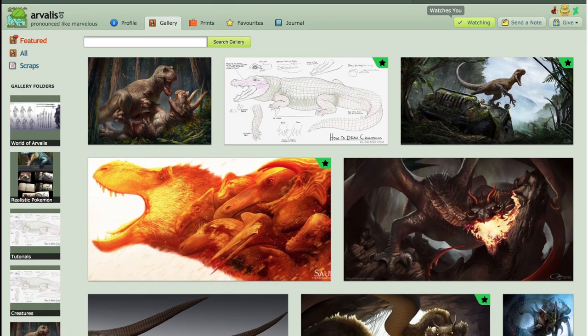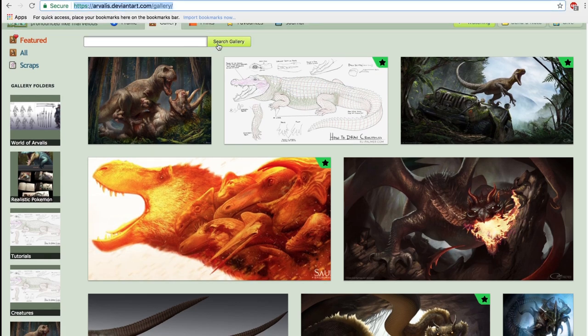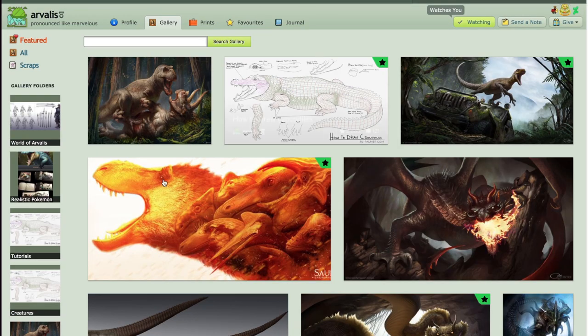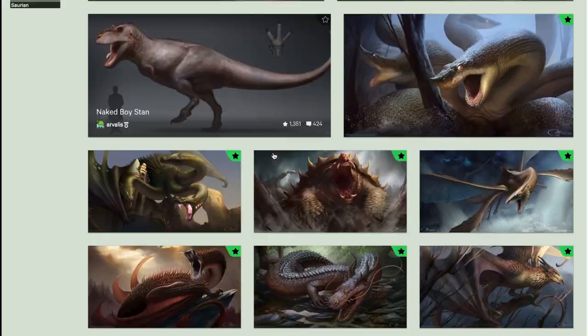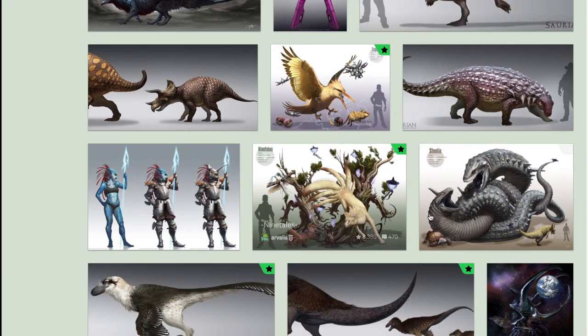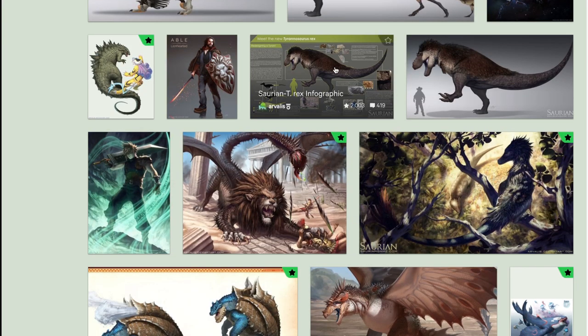You should check out his work. His link is right here — arvalis.deviantart.com. He also has a YouTube channel where he shares some of the speedpaints of his drawings, so I would recommend that.